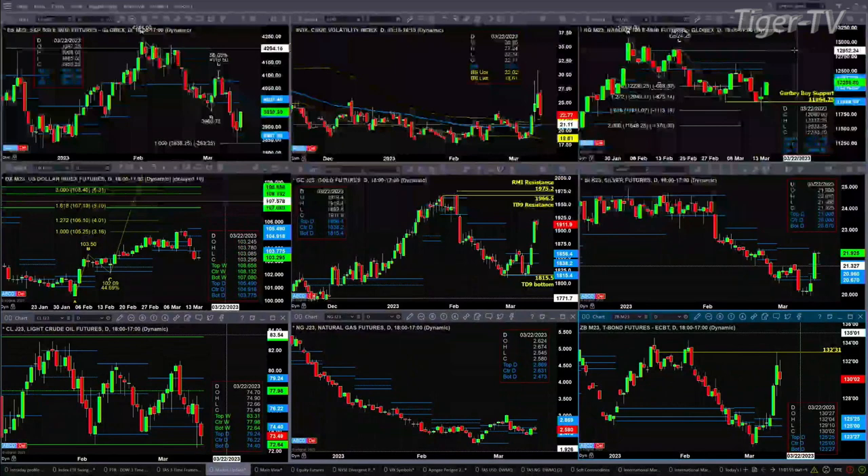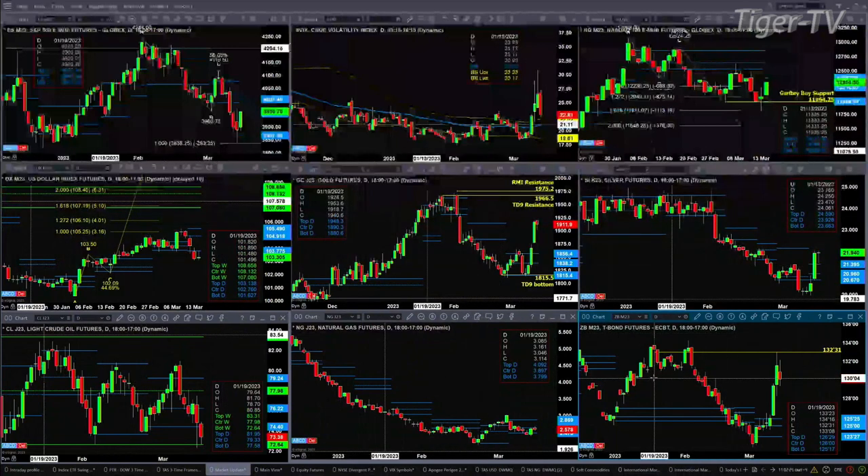Silver is also trading above the top of its daily profile and should continue to rally as well. Light crude is testing the bottom of its weekly profile level at 72.64 — a close below that would suggest we head lower. Natural gas is consolidating within its support levels created by those profiles at 2.47 up to 2.86. Finally, the 30-year treasury is trading at 131.01 — yesterday's move took it right up to the bottom of the swing point from the trading session of January 19th.